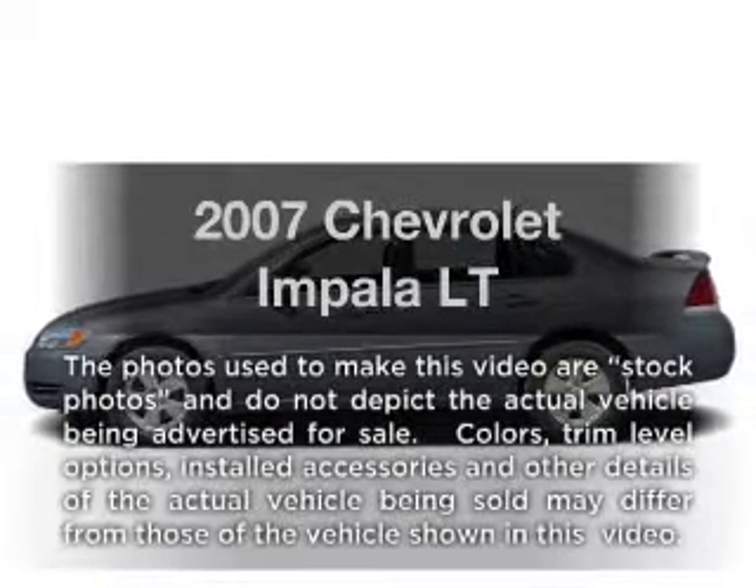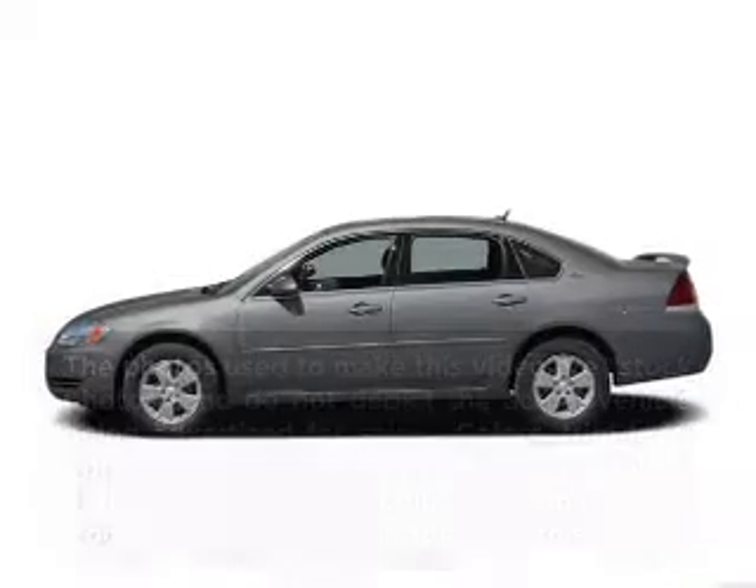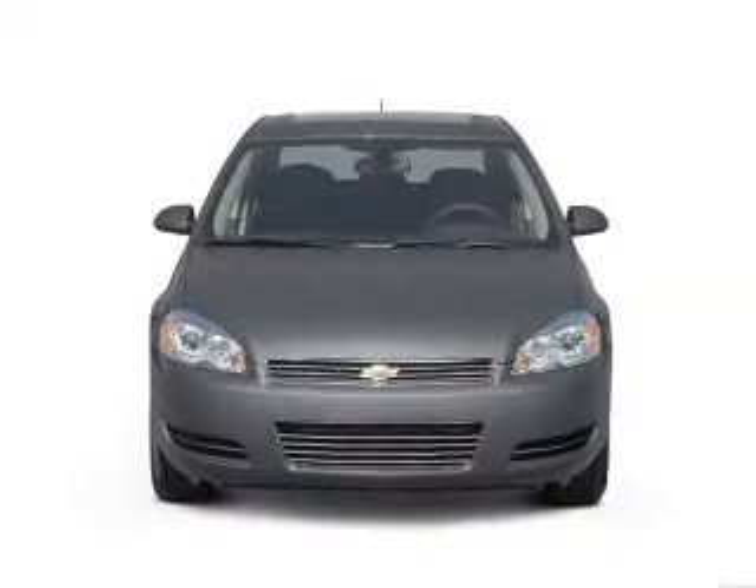Introducing the 2007 Chevrolet Impala. If you're looking for an automobile with great attributes, look no further.